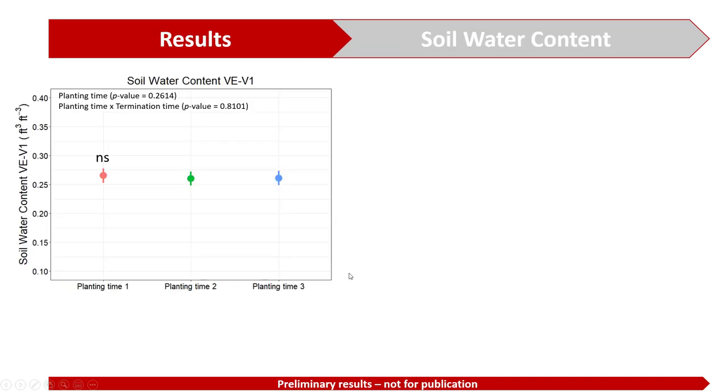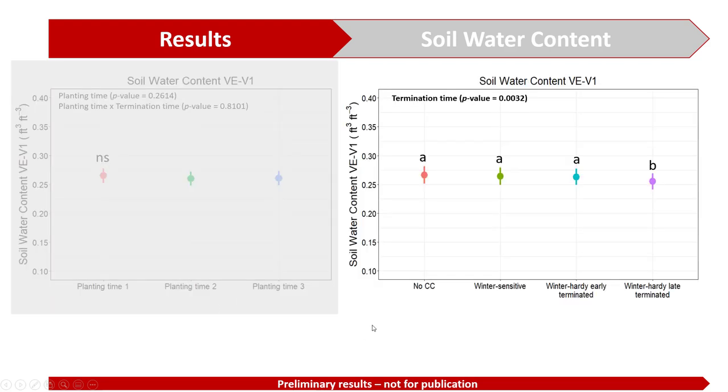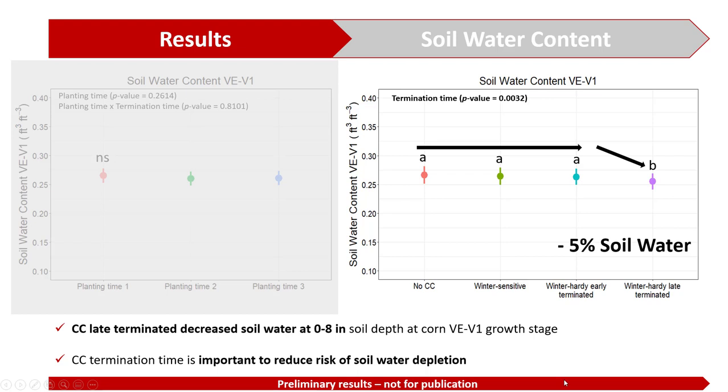When we look at soil water content, we notice that planting time did not influence soil water content. However, analyzing termination time, we notice that late termination of cover crops reduced soil water content by five percent. The termination time for cover crops is therefore important to reduce the risk of soil water depletion at the time of corn planting.